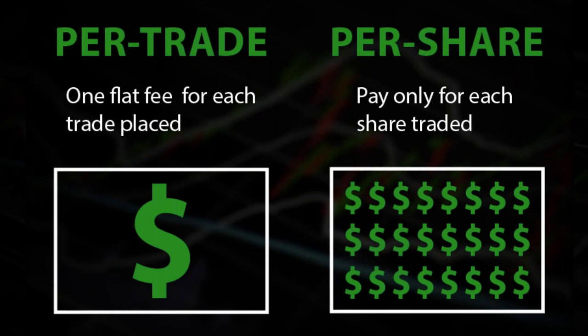I had a client last month on our per-trade pricing who made 300 trades for about 300,000 shares combined bought and sold. Her commission was $4.49 times 300, roughly $1,350. I gave her a call and said she was paying too much. On our per-share tiered pricing she would qualify for 39 mils a share, bringing her from $1,350 down to $1,050 per month in commission — a saving of over $300 a month.